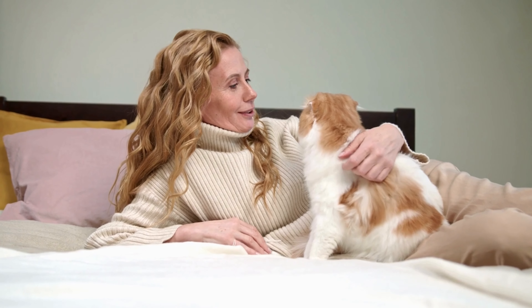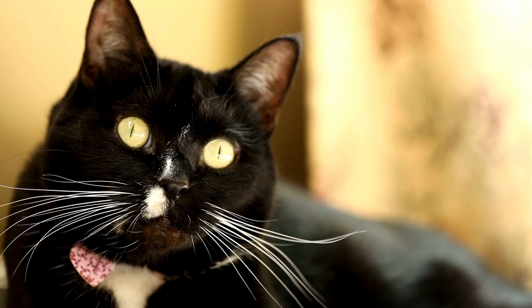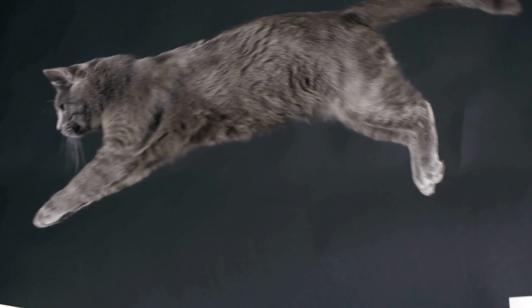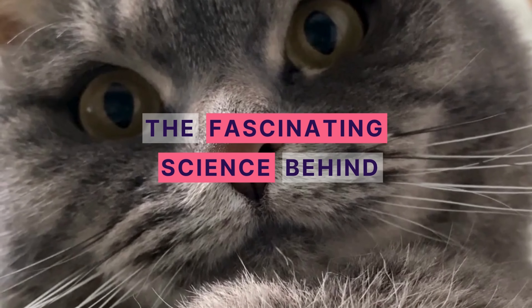But not with human hair. Today, we're exploring the incredible world of cat whiskers and how these extraordinary sensors work. So get ready, and let's dive into a reality where your hair could do much more than just look good. Welcome to the fascinating science behind cat whiskers.